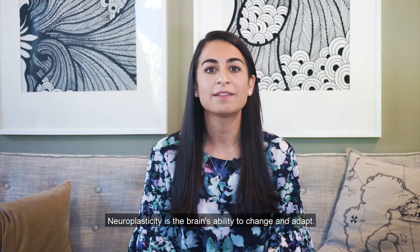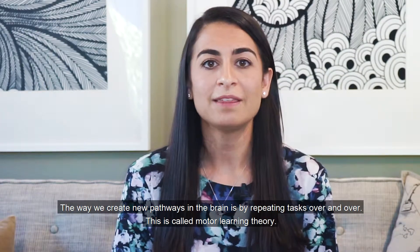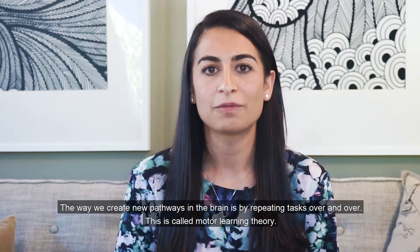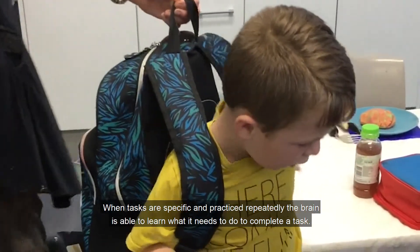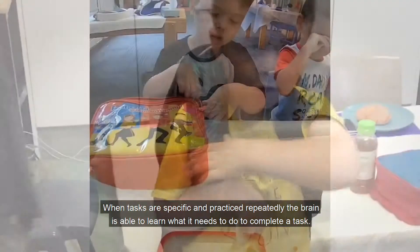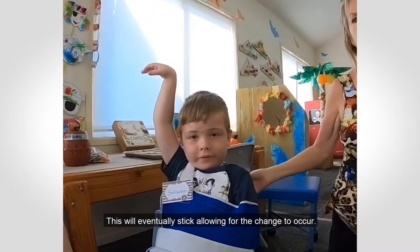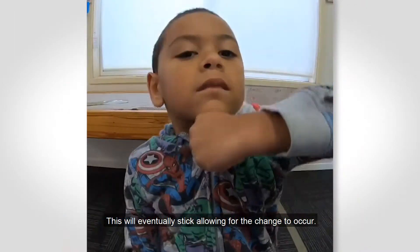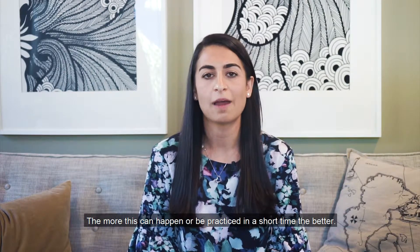Neuroplasticity is the brain's ability to change and adapt. The way we create new pathways in the brain is by repeating tasks over and over. This is called motor learning theory. When tasks are specific and practiced repeatedly, the brain is able to learn what it needs to do to complete a task. This will eventually stick, allowing for the change to occur. The more this can happen or be practiced in a short period of time, the better.